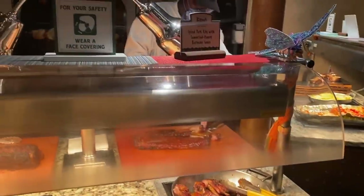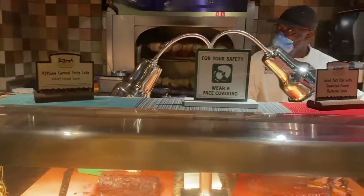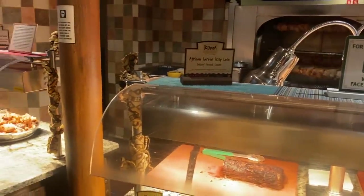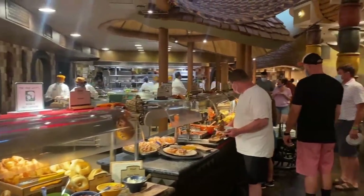As a reminder, we are still under a mask requirement indoors, and BOMA is a buffet, which means when you are up at the buffet you need to have your mask on. Regardless of vaccination status, masks are required indoors right now at Walt Disney World. They also have hand sanitizer along the buffet, but besides that it's just a normal, self-serve buffet.